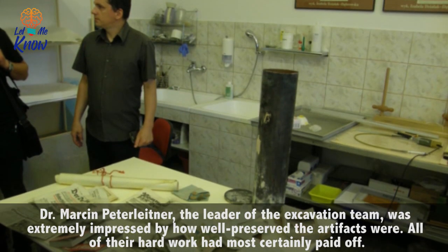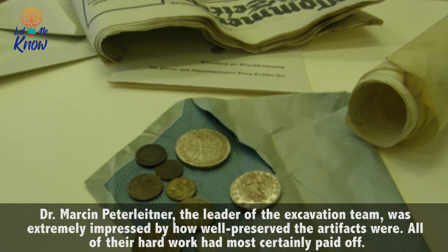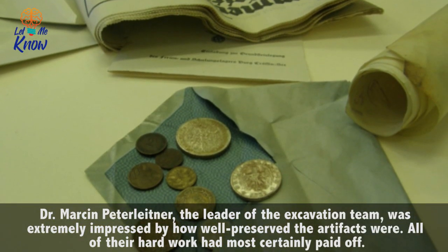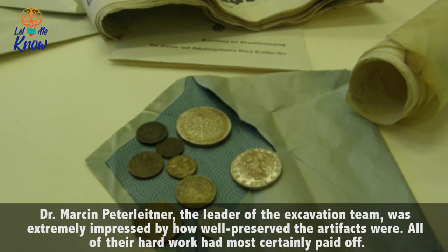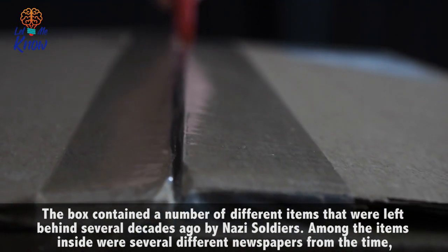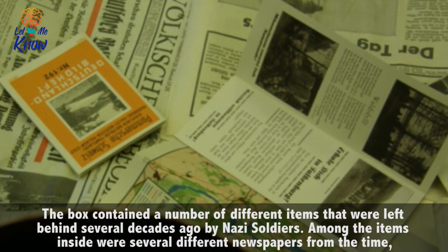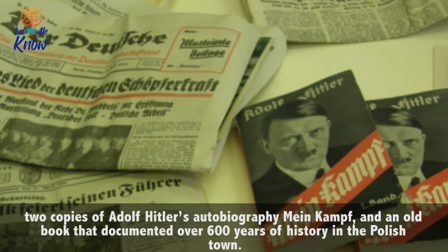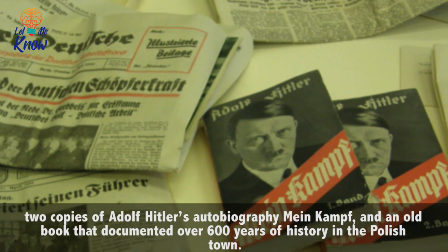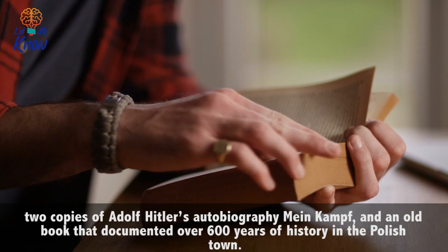Dr. Marcin Peter Leitner, the leader of the excavation team, was extremely impressed by how well preserved the artifacts were. All of their hard work had most certainly paid off. The box contained a number of different items that were left behind several decades ago by Nazi soldiers. Among the items inside were several different newspapers from the time, two copies of Adolf Hitler's autobiography Mein Kampf, and an old book that documented over 600 years of history in the Polish town.